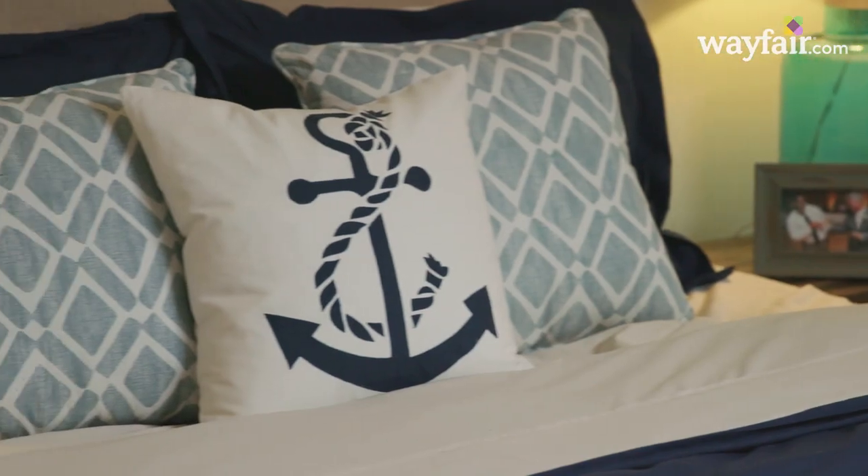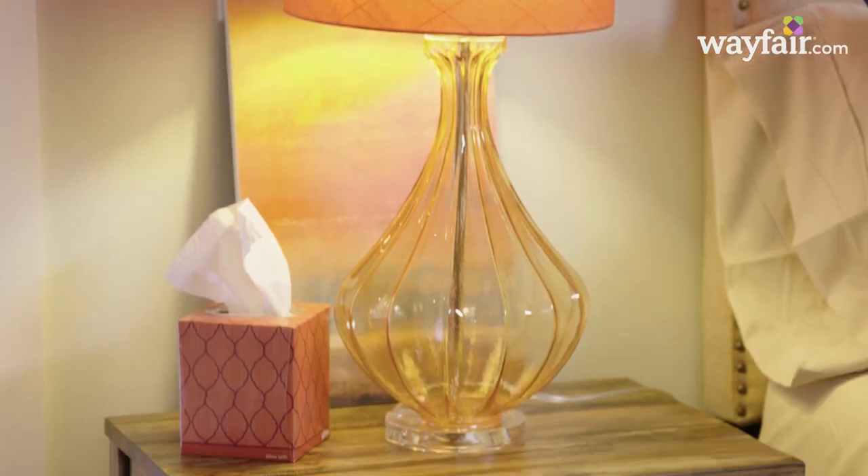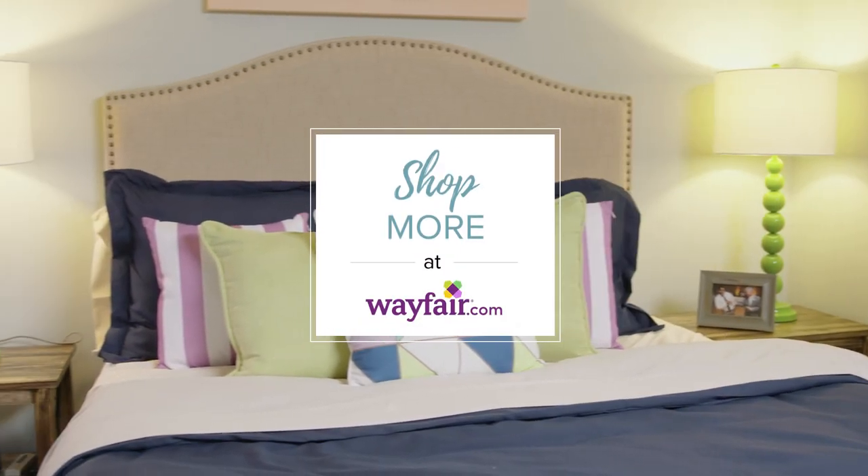Thanks for watching. I hope you're inspired to try out a new color palette in your home. Find these looks and more at Wayfair.com.